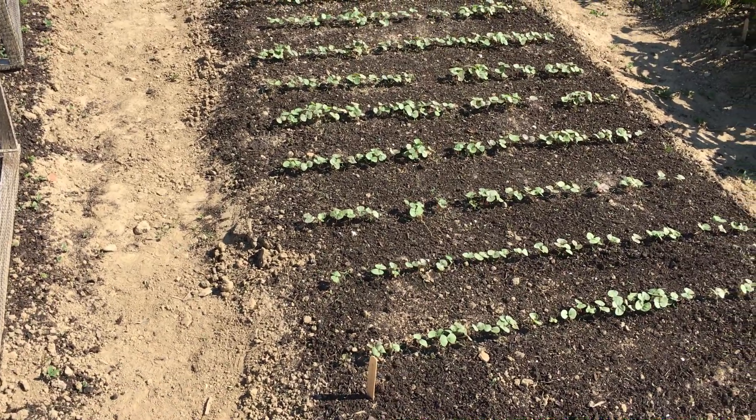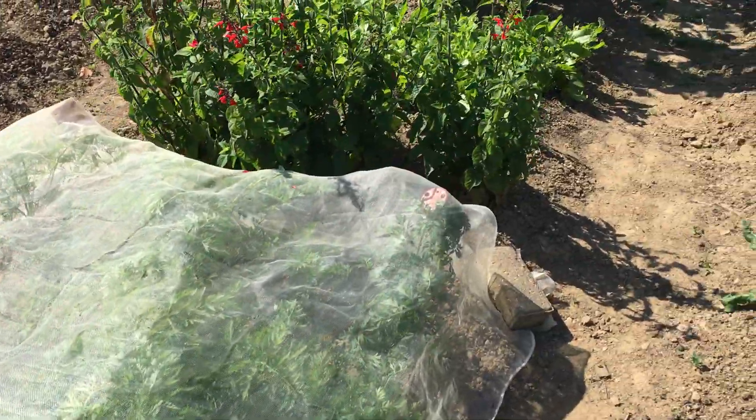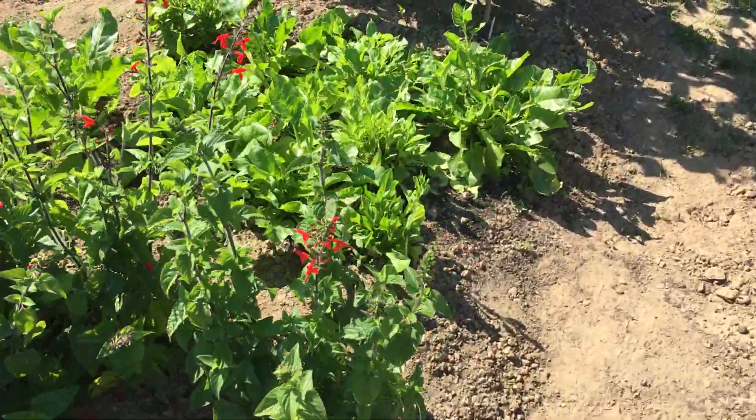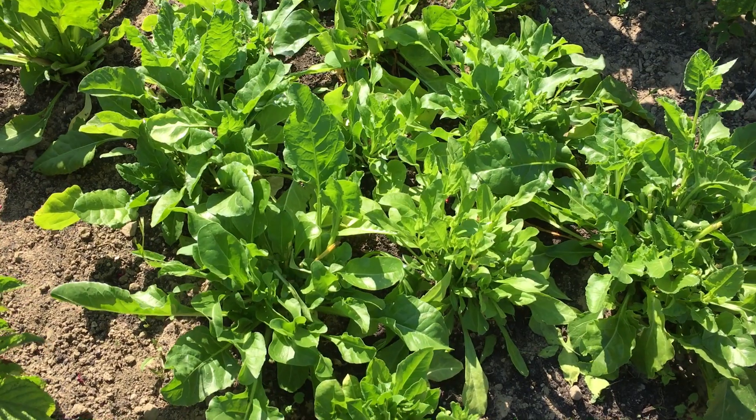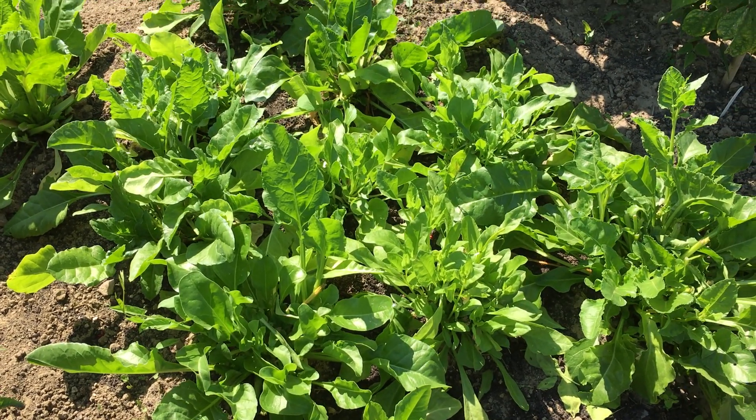This is buckwheat which has come up in beautiful rows. Perpetual spinach has practically gone over but we've had another meal from that — slightly tougher than before but it was still very much spinach-y.